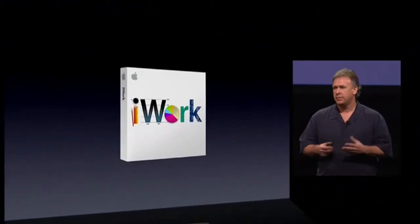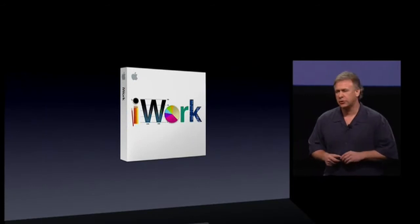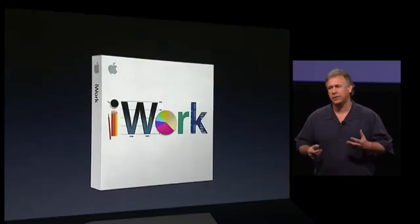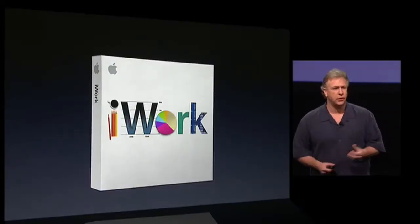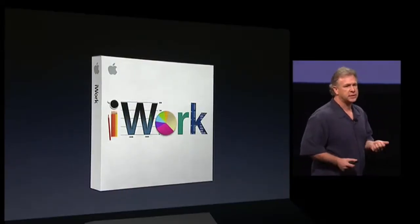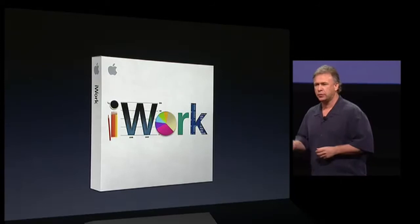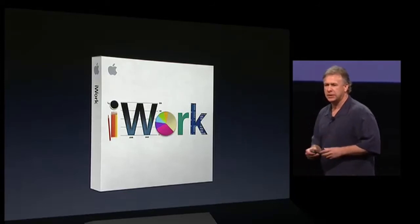Thank you. Good morning everyone. iWork is a suite of applications that millions and millions of our customers on the Mac truly love. These applications are innovative, beautiful, creative, and fun. Our customers at home, in schools, and in business are able to create professional-quality presentations, word processing documents, and spreadsheets — all with this amazing software.